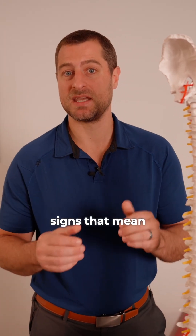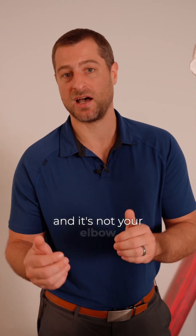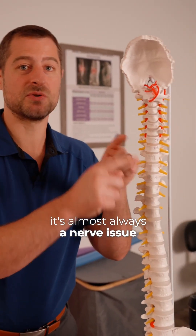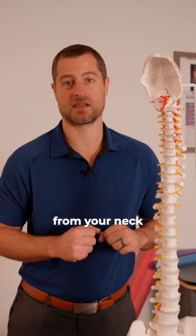Here are some signs that mean it is your neck and not your elbow. If you have numbness and tingling, it's almost always a nerve issue — it is not tennis elbow. If you have pain radiating further down, it's not tennis elbow; it's still coming from your neck.